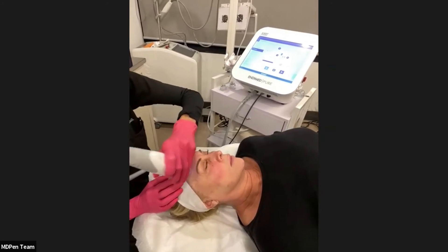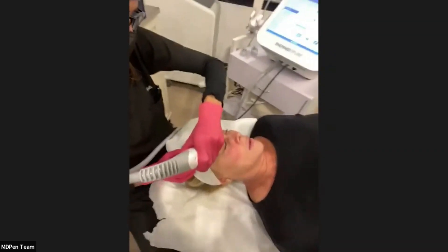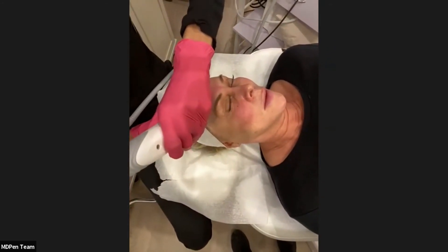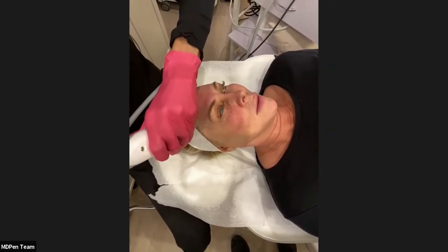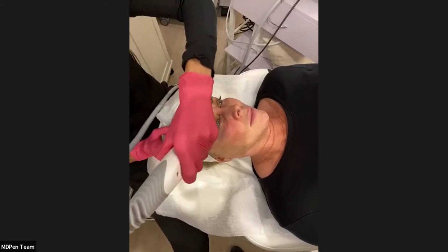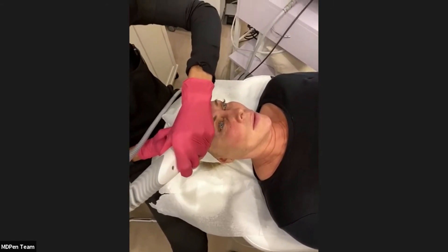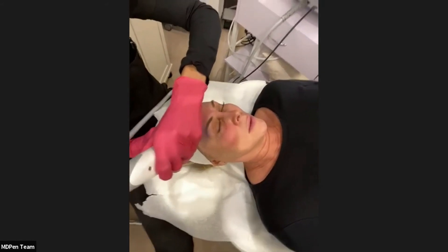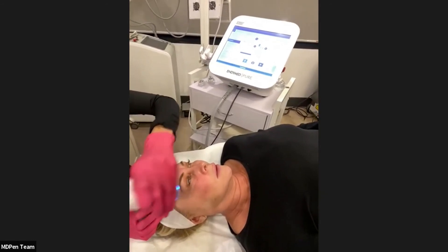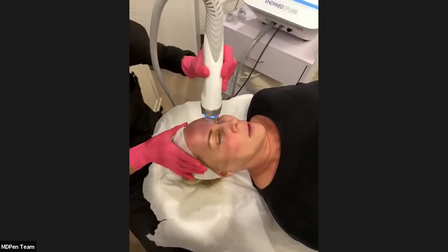Someone asked whether the thermal effect can stimulate hyperpigmentation on higher Fitzpatrick types. It's a possibility when using a non-insulated needle, and I will pre-treat the patient when I know they're at high risk for post-inflammatory hyperpigmentation. However, with a non-insulated needle you get a much better treatment because the thermal energy is delivered through the entire depth of the needle.